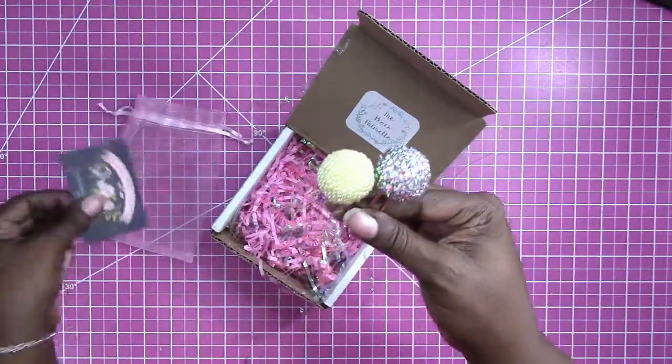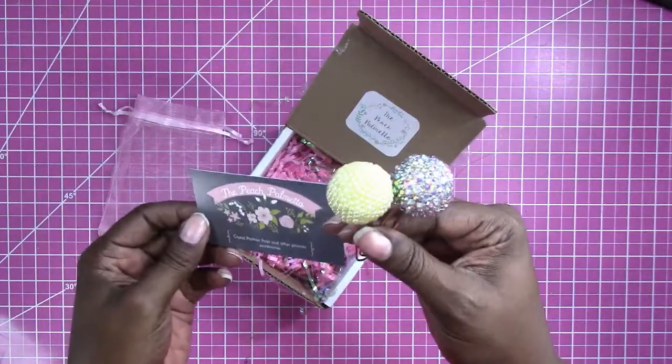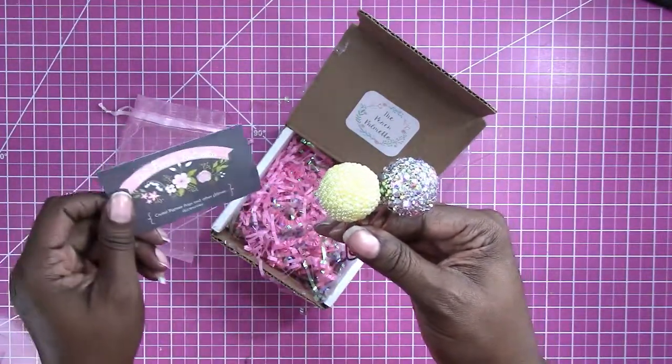The name of the shop is The Peach Palmetto and it's on Etsy if you want to check out her shop.